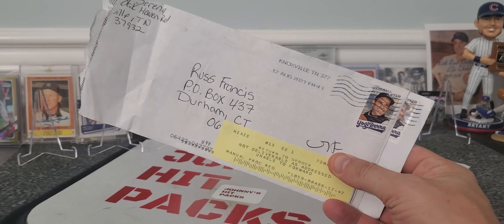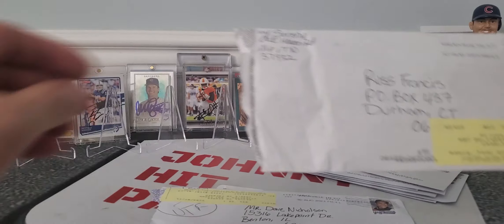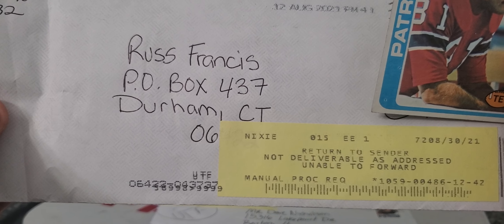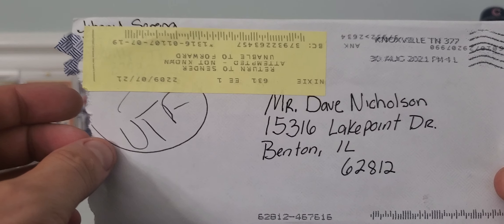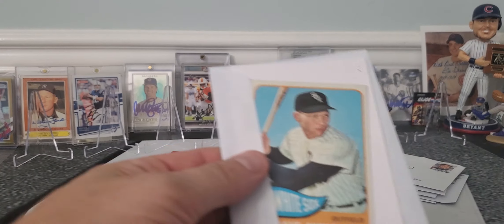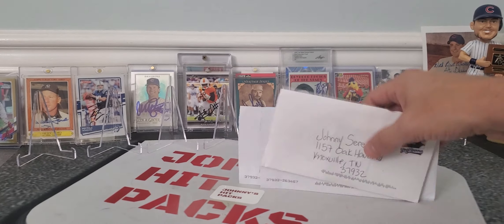Let's get the dreaded RTSs out of the way. This is part of the hobby, guys. Looks like I tried to send to Russ Francis — got my envelope back, Russ Francis, a Patriot on a 1978 Topps. Didn't sign that. Basically said not deliverable, unable to forward, so probably not a good address. Second one is Mr. Dave Nicholson. Same thing — that's the address I used, 15-3, 16 Lake Point Drive — evidently not a good one. Unable to deliver. And one of these is a 1965. I'm going to have to check out and see what the addresses are.